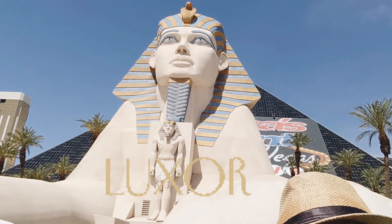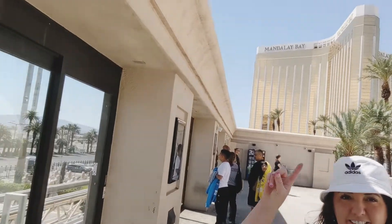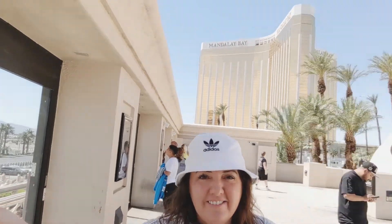We're going to stop at the Luxor — there's the famous pyramid right there with the spear. We're leaving there and heading to the Mandalay Bay. There's a complimentary tram that takes us.